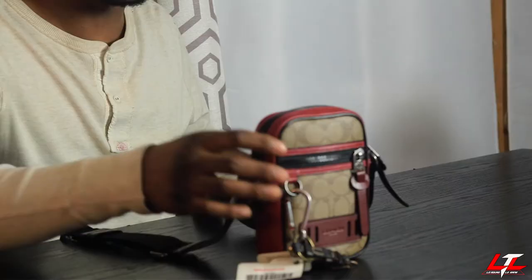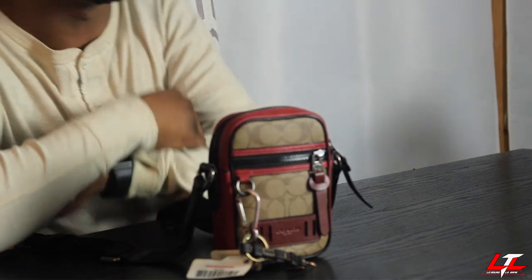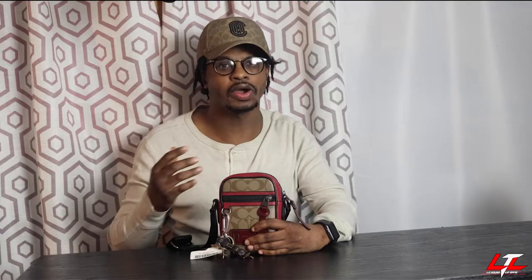Now let's move on to what I keep in this beauty right here. Isn't she beautiful? Just take a look at her, man. Just absorb all the beauty of her. So the way I'm going to do this — I'm going to start on the outside of the bag, and then I'm going to dive inside the bag.